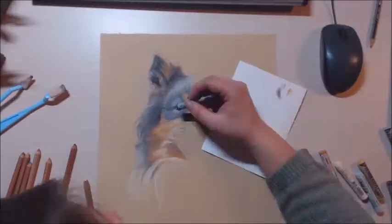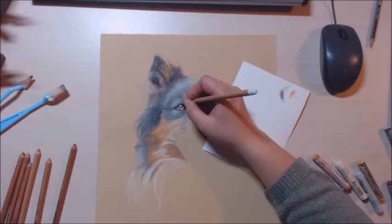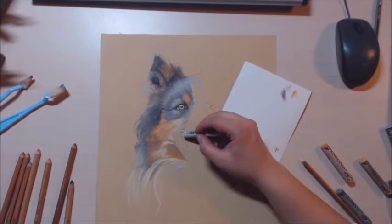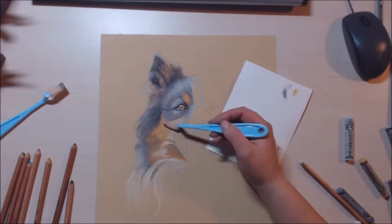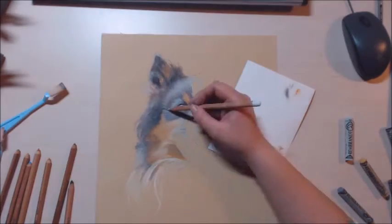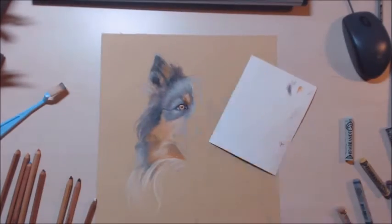It was kind of fun working on these two pieces pretty much right next to each other. I was using pretty much the same drawing materials, just two very different kinds of paper. The paper I'm using here is the Sennelier pastel card.